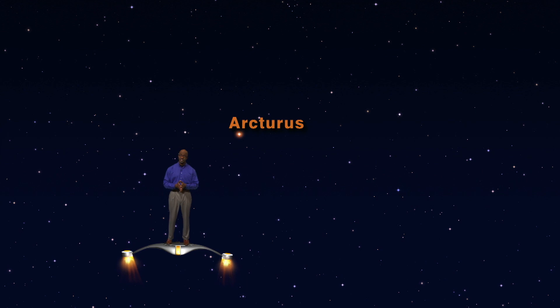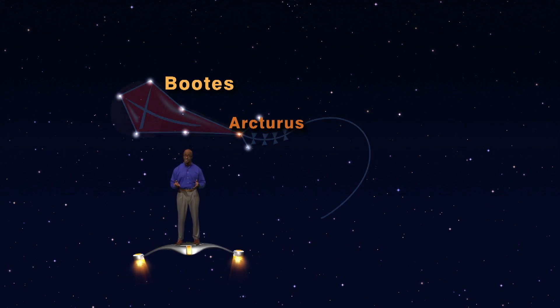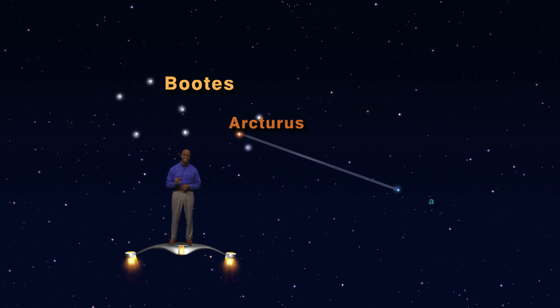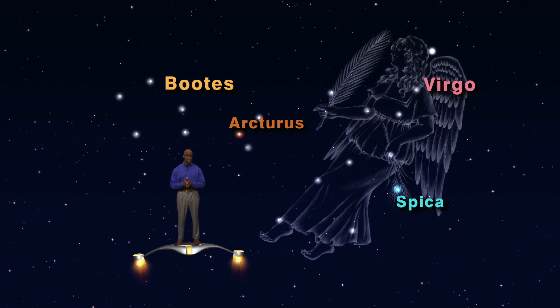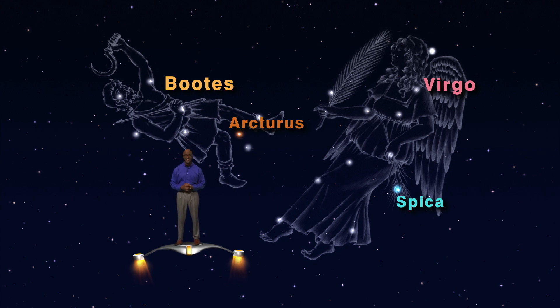Now we're looking at the star Arcturus and its constellation of Boötes. I can't see a herdsman in these stars at all. Instead, I look for stars that make a kite shape or an ice cream cone. Then, down and to the right of Boötes, you can find Spica and the stars of Virgo the Maiden. She is often depicted as a goddess lying on her side holding a piece of wheat — the star Spica. If you can see a herdsman and a maiden in these stars, congratulations — you have an ancient Greek imagination.